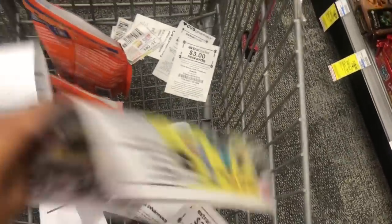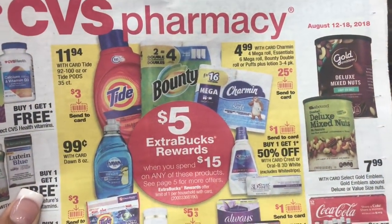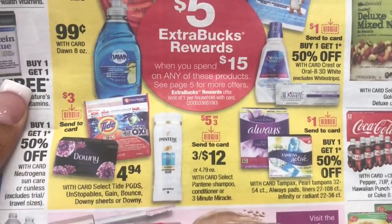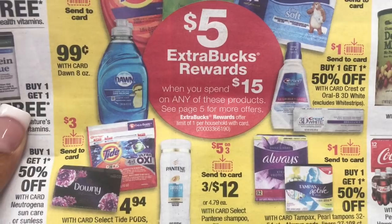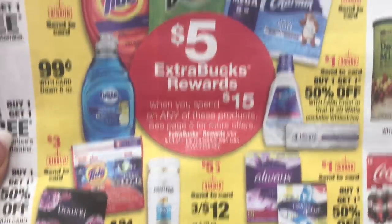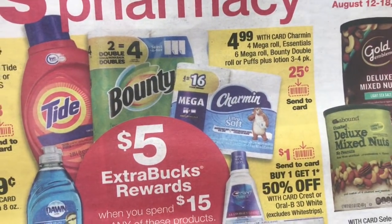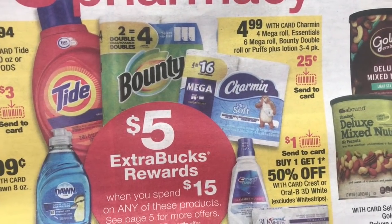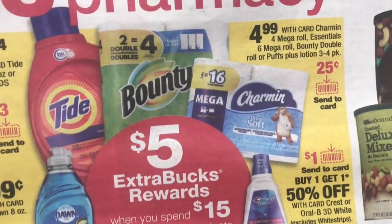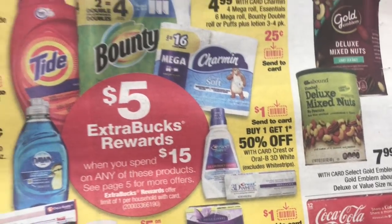I already have my coupons ready. I'm going to be doing the spend $15 get $5 deal. If you guys don't have all of these coupons, mix and match this deal to work in your favor, like the tissue. We've been getting so much laundry soap, but I have pod coupons I want to use and I also need paper products. So I'm going to get two pods and one tissue. If you don't have pod coupons, it's still a good deal — you could get three tissues and use three P&G coupons, or mix and match with Bounty and Charmin. Then I'm also going to do another deal, so let's get started.